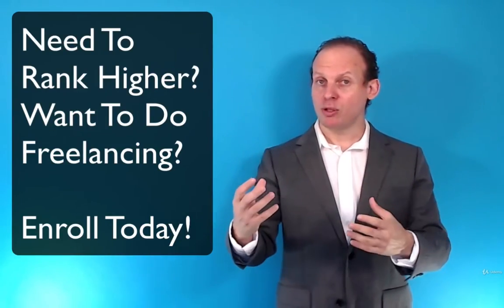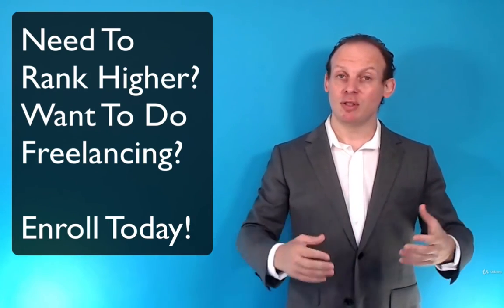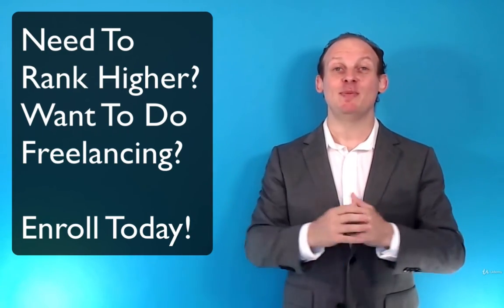So, if you need to do an SEO audit to boost your site's ranking, or you need to do an SEO audit as a service for clients to make money and grow a business with that, sign up for this course and let's begin.